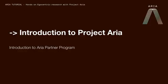I'm going to do that by first introducing Project ARIA and then telling you about the ARIA Partner Program, which is available to universities, startups, and corporations to access Project ARIA.